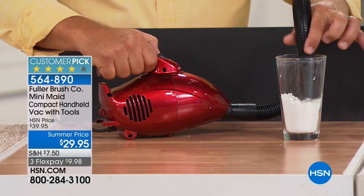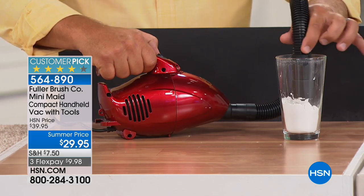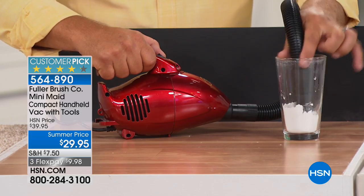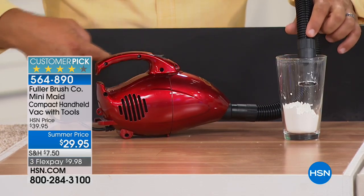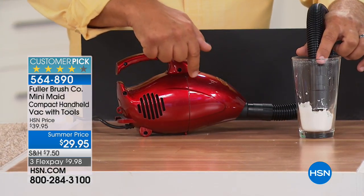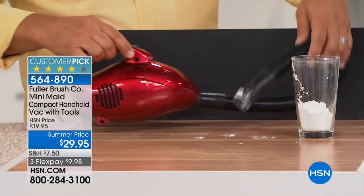Watch what happens — you'll hear it clog up inside because that super light flour... look at that. Nothing came out of the back — nothing comes out through the filter. That's impressive. Everything gets stuck in that dust cup, and that's the most important thing, especially when you're vacuuming around the house.